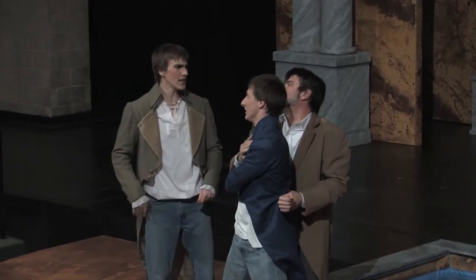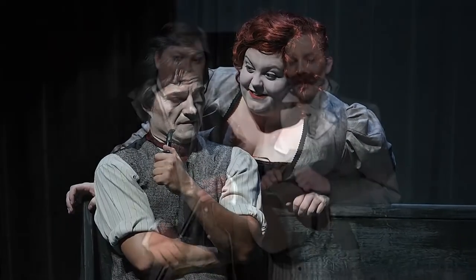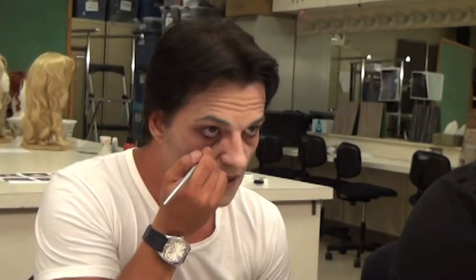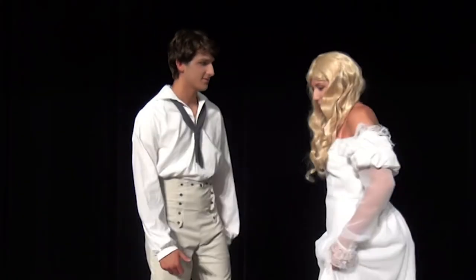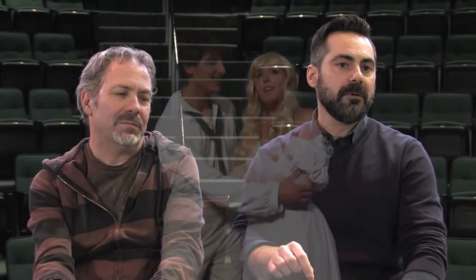A couple summers ago we did a production of Sweeney Todd. Tom designed the set, I directed it, and we had some very talented people working as musicians and vocal coaches. For me, that's probably one of the proudest, more recent things that we've done.